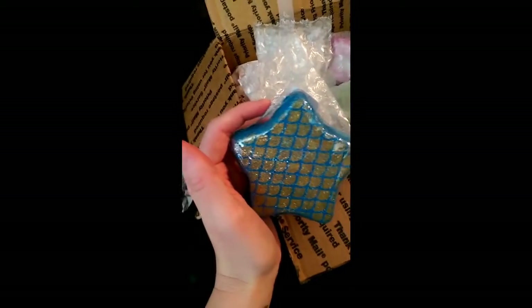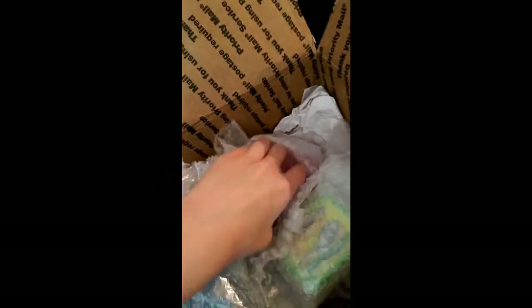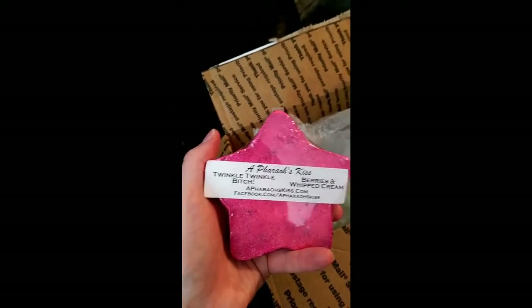This is Starfish — look at those cool scales, it's very mermaidy looking. Coconut, mango, pineapple. Then this is Twinkle Twinkle Bitch — berries and whipped cream. So pretty.